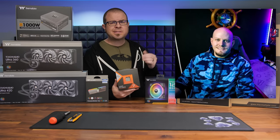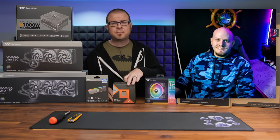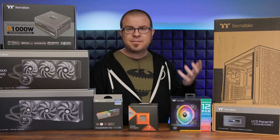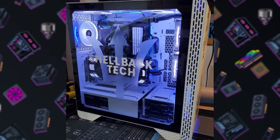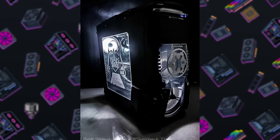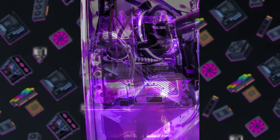Before we cover some benchmark results and get into the build, I wanted to quickly bring you guys up to speed on the situation with my friend Travis Peacock. From 2018 through last year, Travis's passion project was Shellback Tech, a charity organization that he ran with a very cool goal to build custom gaming PCs for disabled veterans and first responders. And he was really good at it — he built more than 55 custom PCs that were distributed through the charity.